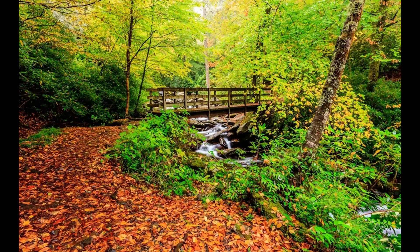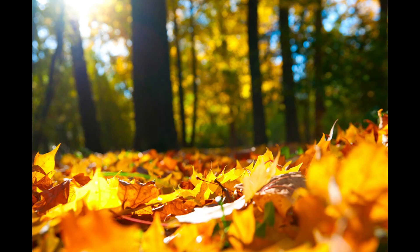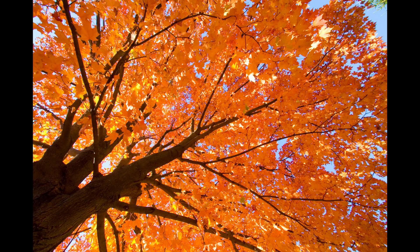The nights get cooler. The mountains change colors. Maybe you've heard that happens in the Smokies. The foliage transforms from green to red to yellow — a little bit of orange too. But just when is that going to happen? That's always the question.